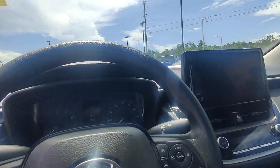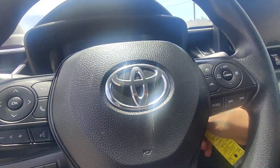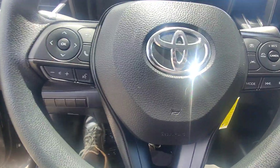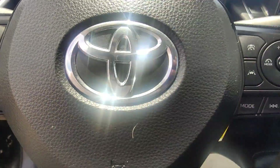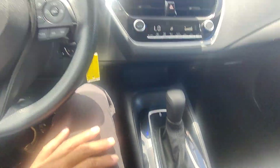Hopping in here, let's go ahead and confirm those miles. Vehicle starts right up with no issues — 29,853 miles on the dash.